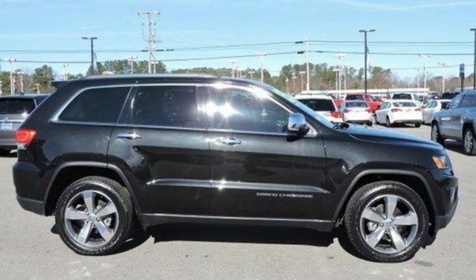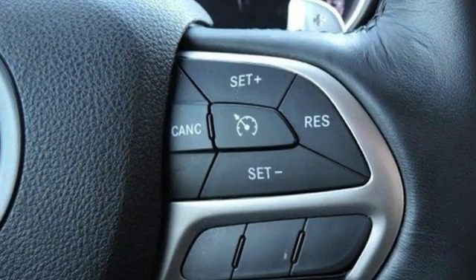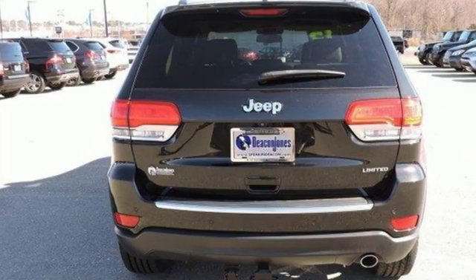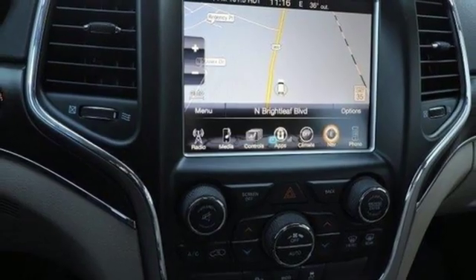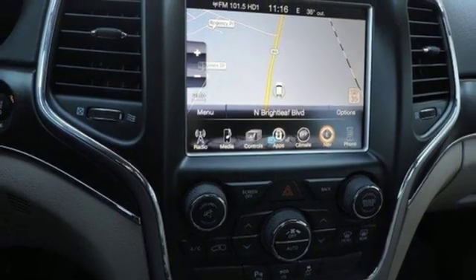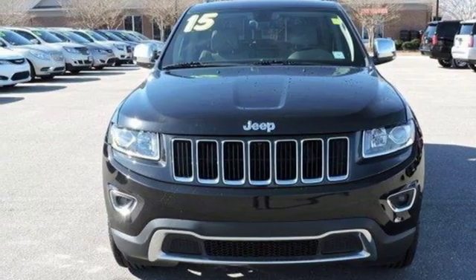V6 engine, heated leather bucket seats, Bluetooth wireless audio streaming, configurable instrument gauges, dual zone climate control, keyless enter and go, external memory control, aluminum wheels, remote engine start, and power tilt down heated mirrors.